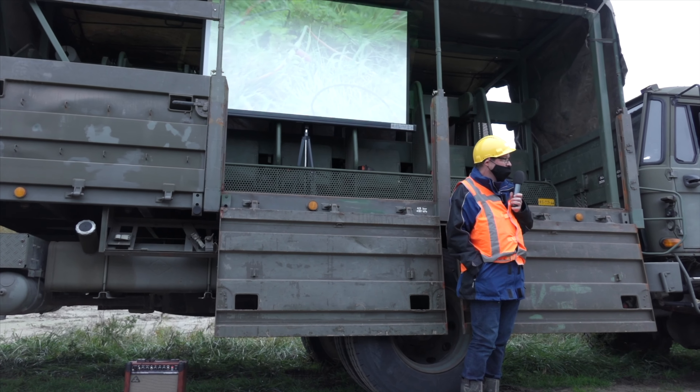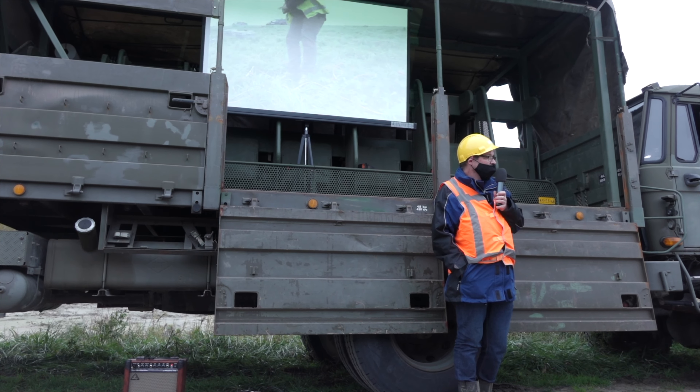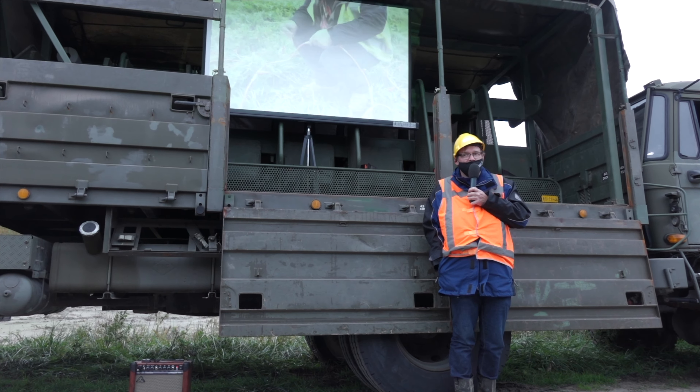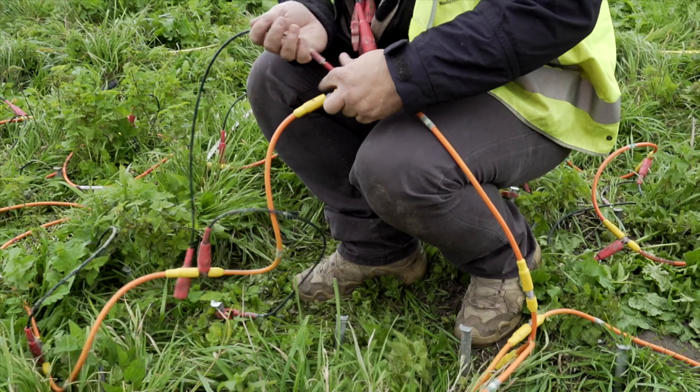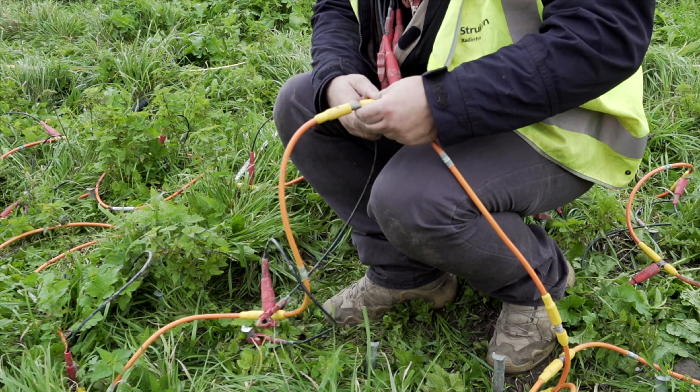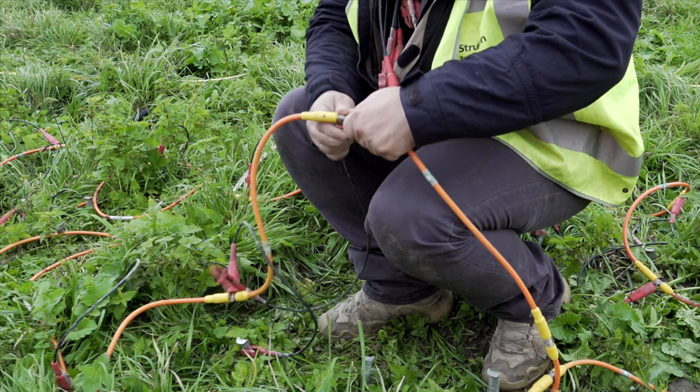A foxhole was measured on the dike and immediately presented to those present. Measuring the foxhole is done with an electromagnetic method, which Andre Colwyn explained to the attendees.